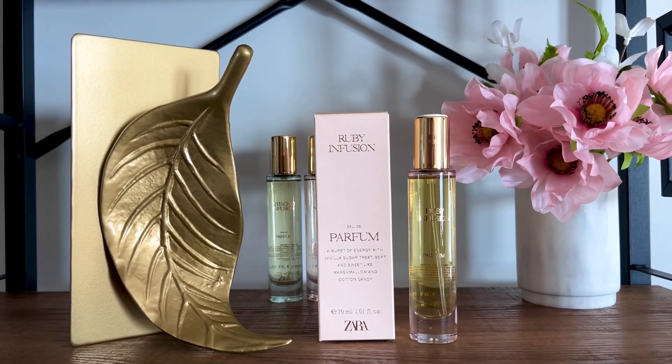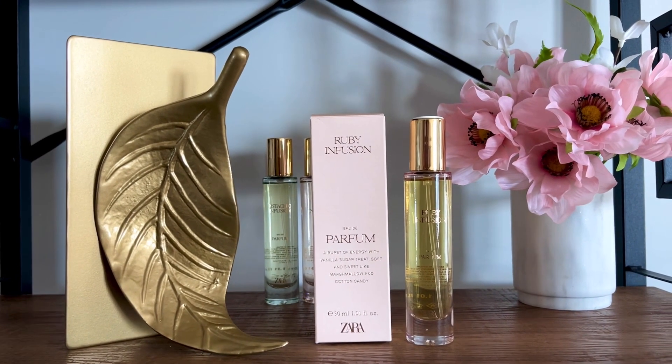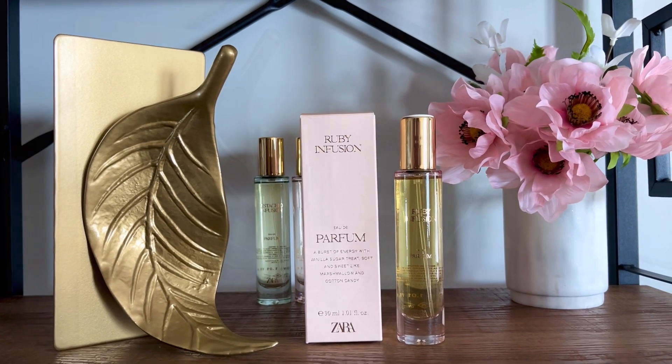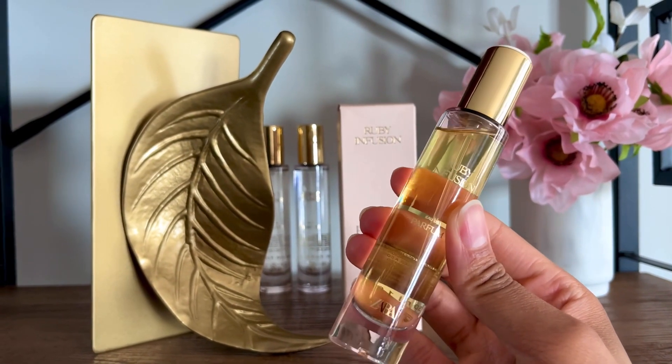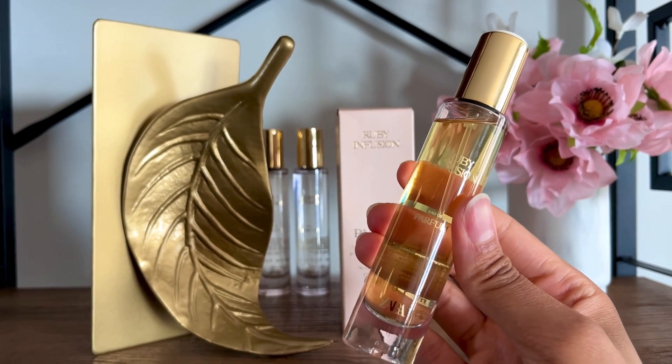Zara Ruby Infusion in three words: floral sugar marshmallow. This is a cotton candy gourmand lover's dream. At the first spray you get a sharp orange cotton candy, you get some sugar, more sugar — boom! There comes a marshmallow.